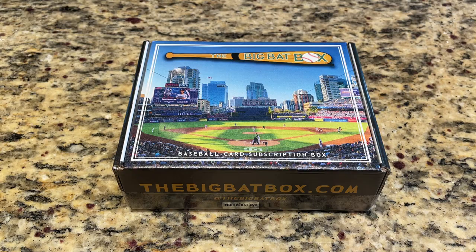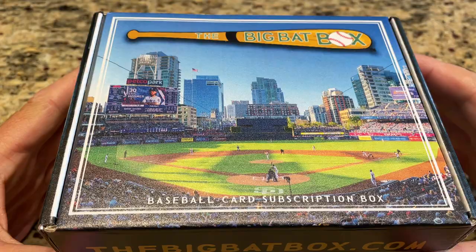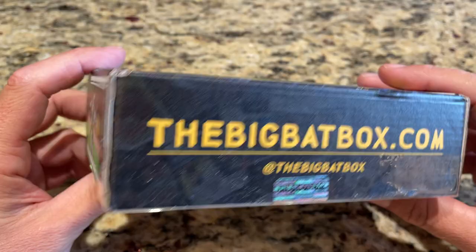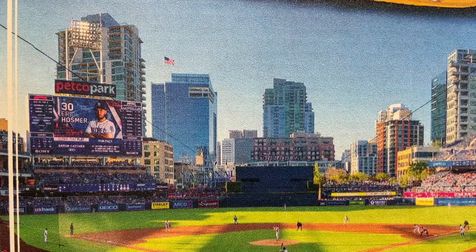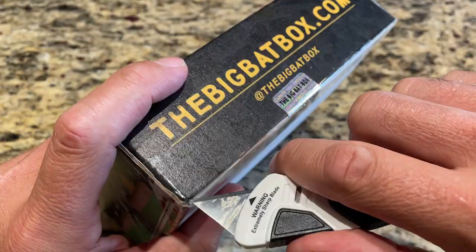Hey everybody, welcome back to another brand new video. Today we are bringing you the Big Bat Box — I think this might be the month of March. Featured in this edition of the Big Bat Box we have Petco Park. You can see Eric Hosmer there on the Jumbotron. That's one of the things I like about the Big Bat Box — the presentation. It's one of the nicest out there. So we're going to rip this open and see what we can find.